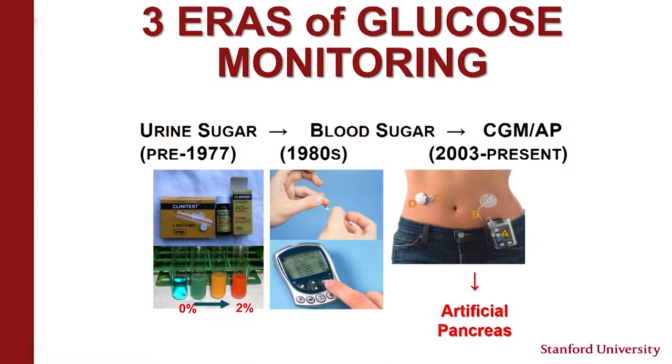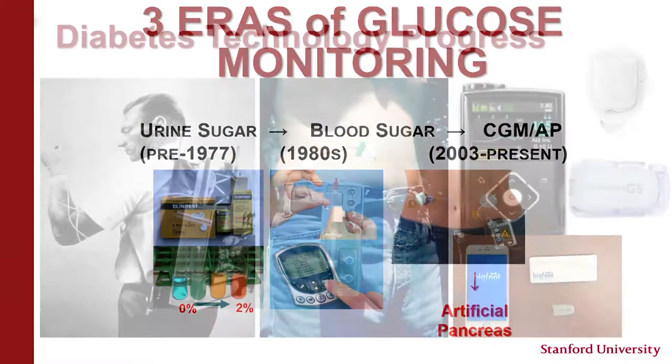One of my mentors, Dr. Peter Chase, who wrote the Pink Panther education book, talks about the three areas of glucose monitoring. The first was a crude way to measure how much sugar is being passed in the urine; then progress to finger pokes with glucose meters for a point-in-time measurement; and then in the last decade, continuous glucose monitors — CGMs — which provide readings every five minutes, raising the opportunity for a mechanical artificial pancreas.